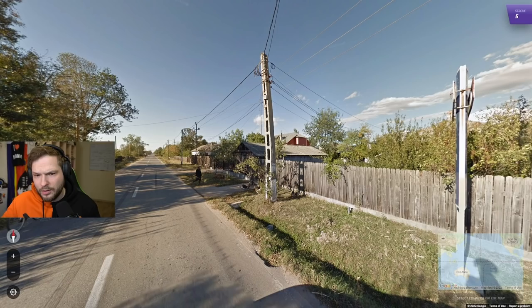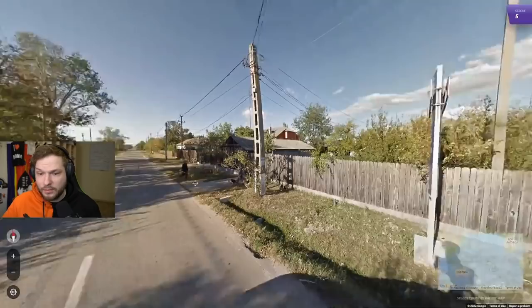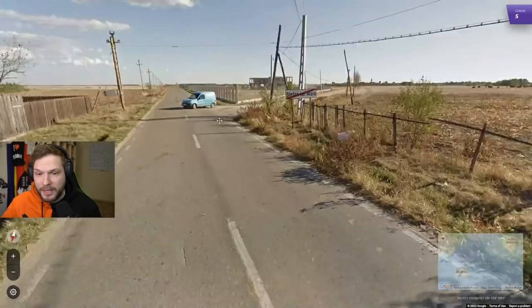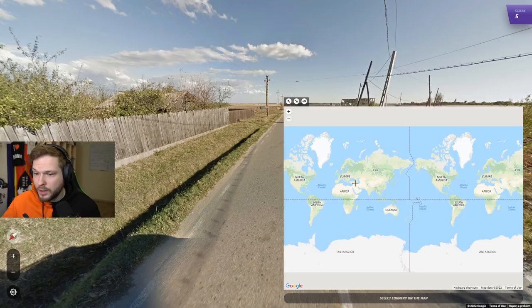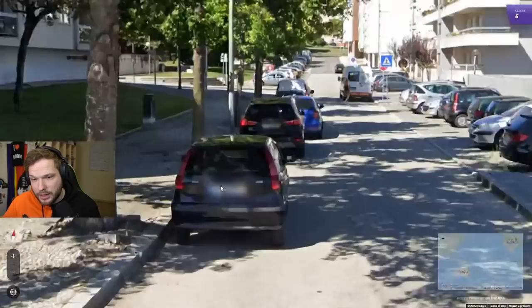Another holy pole. This one looks Romanian to me because it has a white-painted bottom, and you get those a lot in Romania. Also this sign with the letter S with an accent with a little tail is also found in Romania. And white dashed lines — Romania is one of the countries where you can see white dashed lines on the sides of the road.